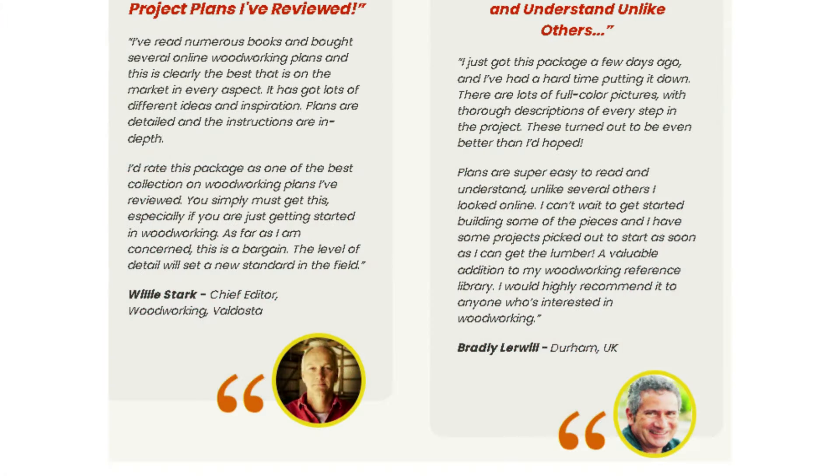Learn at your own pace. One of the great benefits of this product is that you can learn at your own pace. There's no pressure to complete a project within a specific time frame. You can access the plans and tutorials whenever it's convenient for you, making it perfect for those with busy schedules or for anyone who enjoys taking their time.